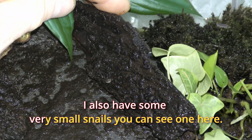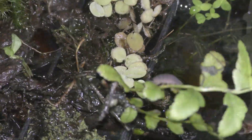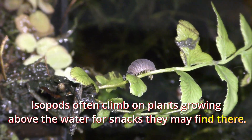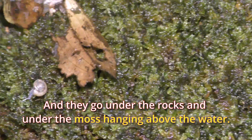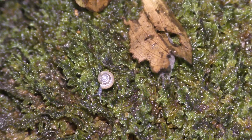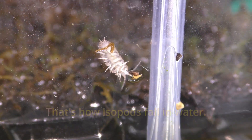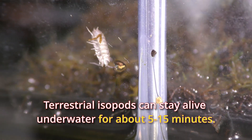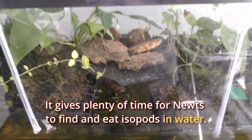I also have some very small snails — you can see one here. Isopods often climb on plants growing above the water for snacks they may find there, and they go under rocks and under moss hanging above the water. Isopods even climb on the glass walls of the tank — that's how isopods fall into the water. Terrestrial isopods can stay alive underwater for about 5 to 10 minutes, which gives plenty of time for newts to find and eat isopods in the water.